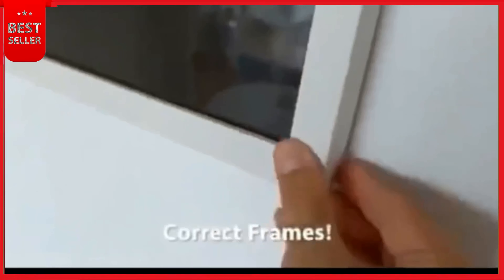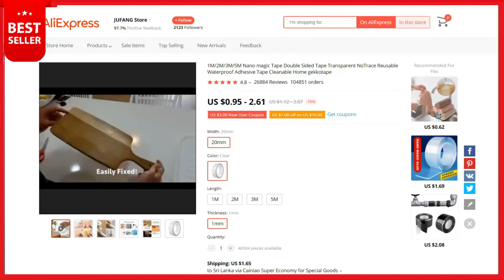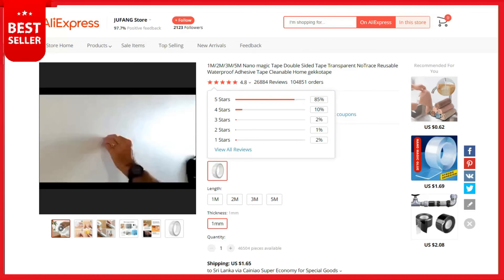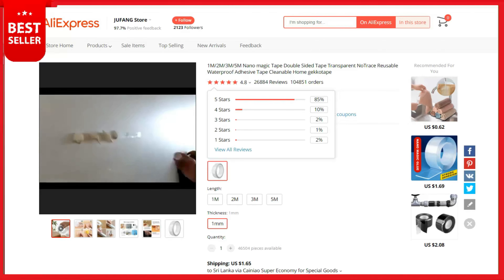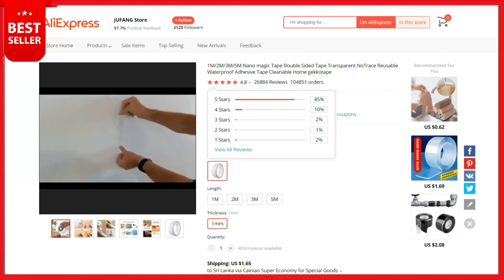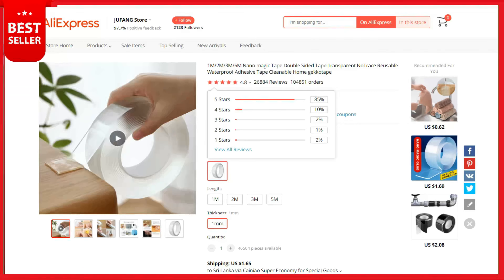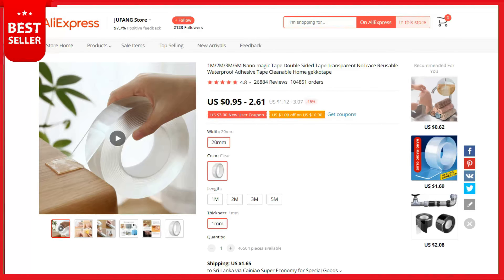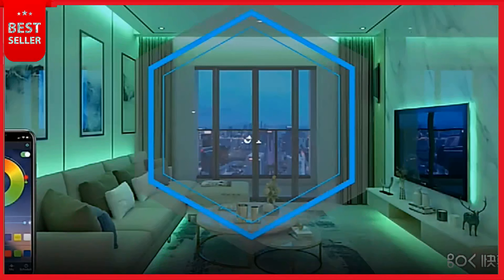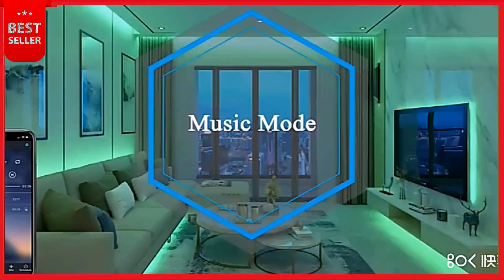Good products, better services — we produce good quality products and provide better service and after-sales. If you have any questions, we will reply to your email as soon as we can. This is a top selling product on AliExpress with 26,884 reviews and 104,851 orders. The product cost is $1, the selling price can be up to $5, and your profit is $4. Shipping is completely free. If you want to sell this, the product link is in the description.